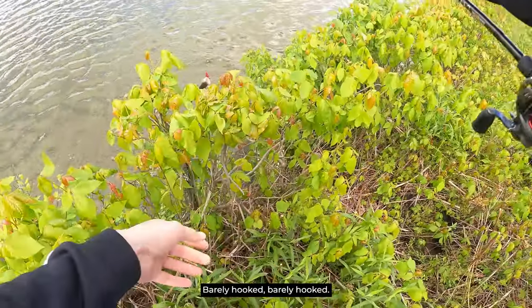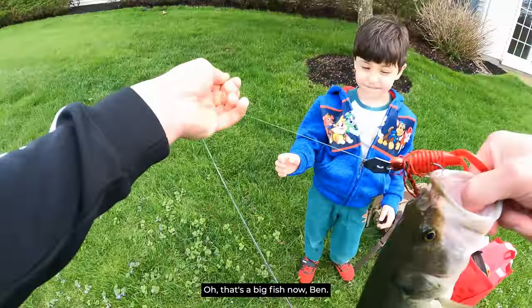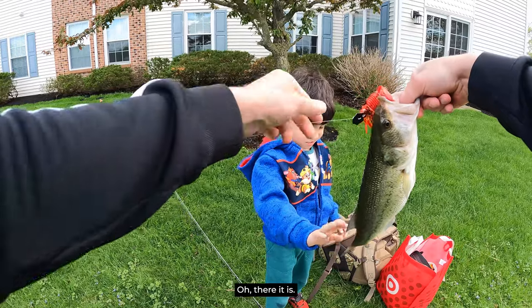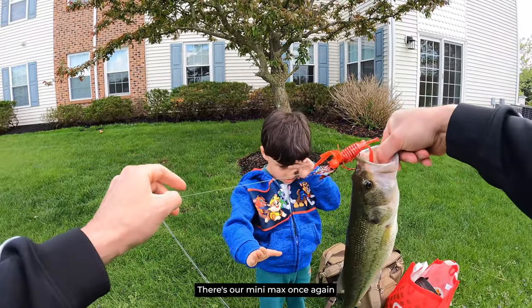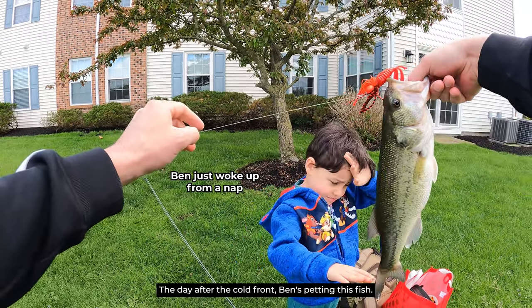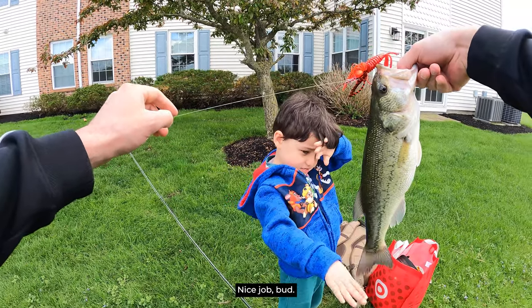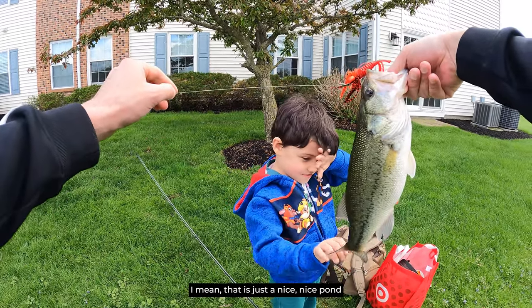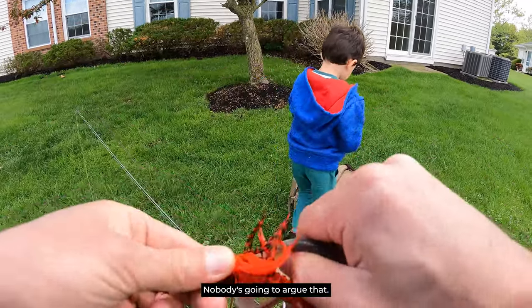Barely hooked, barely hooked. Look at that, Ben. That's a big fish, huh Ben? There it is — there's that mini max once again, getting a nice bass right there. The day after the cold front. Ben's petting his fish. That is just a nice, nice pond bass. Nothing wrong with that, nobody's going to argue that.